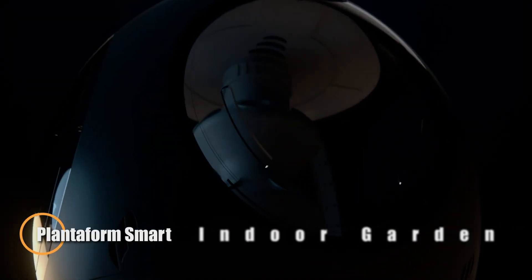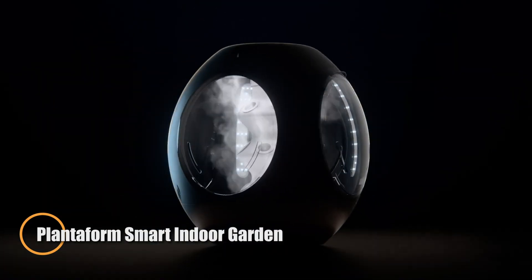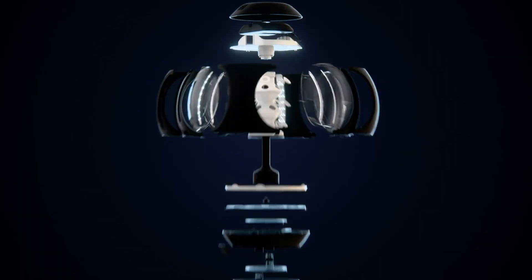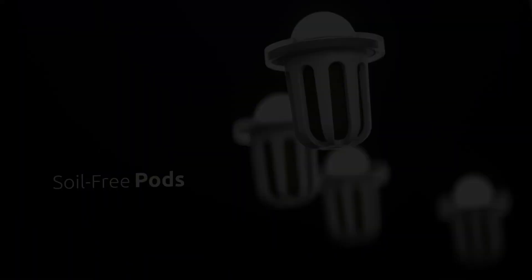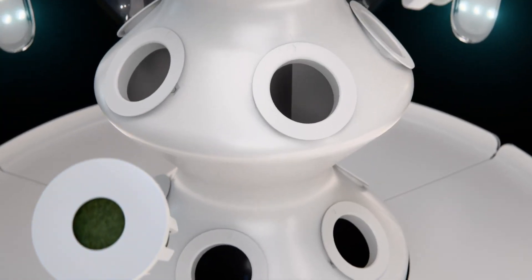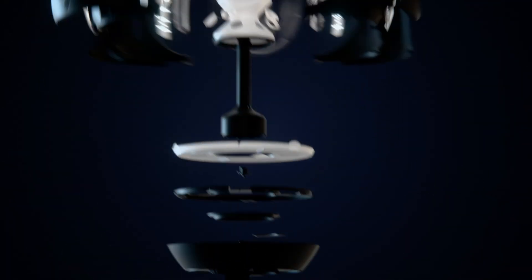The Plantiform Smart Indoor Garden revolutionizes home gardening with cutting-edge fogponics, a technology originally developed by NASA. Instead of traditional soil or hydroponics, this system uses an ultra-fine mist to deliver water and nutrients directly to plant roots, accelerating growth while using up to 98% less water. Its modern, egg-shaped design blends beautifully into any living space, and it's capable of supporting up to 15 plants simultaneously.